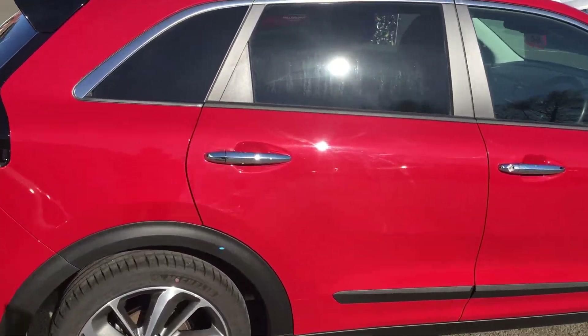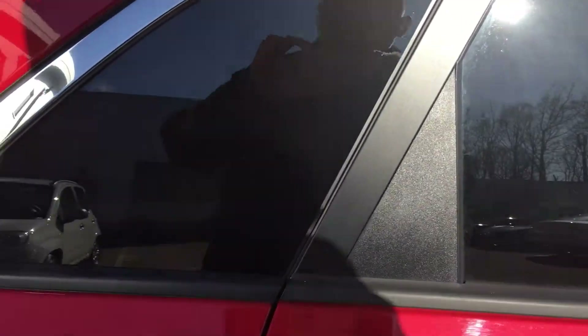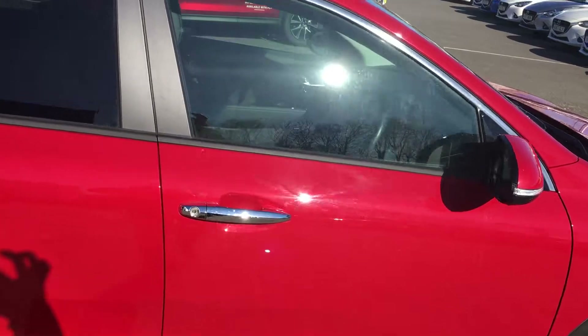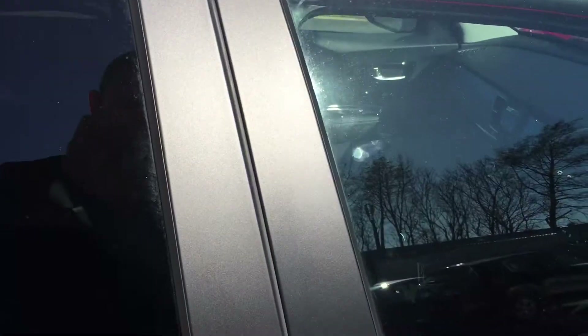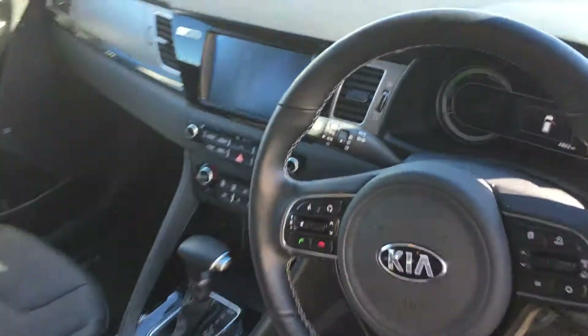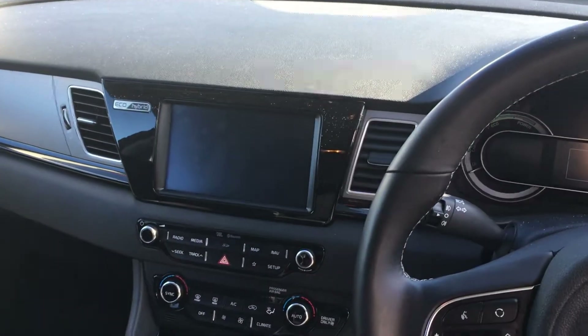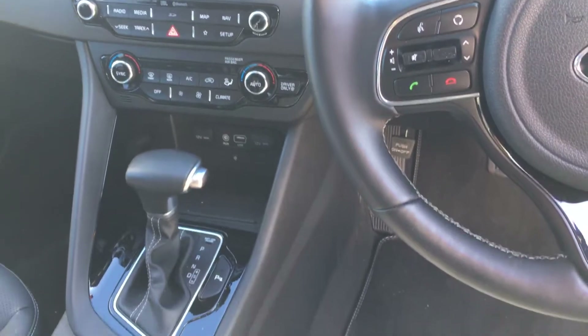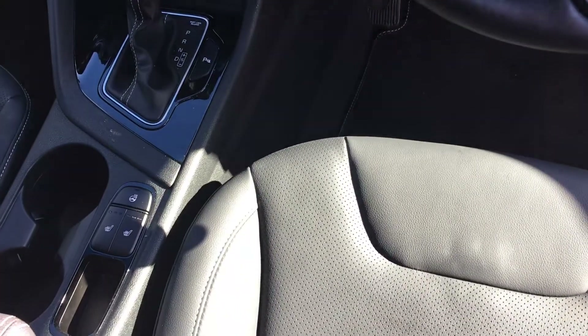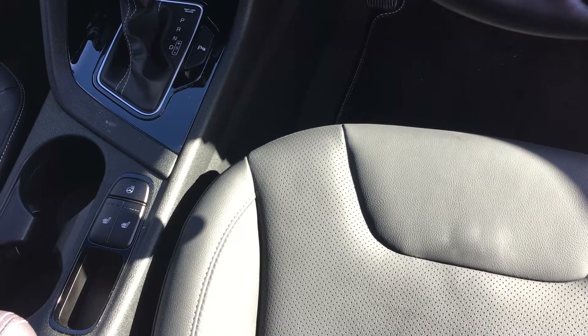In the rear we have two ISOFIX points for child seats. It comes with an 8 inch touchscreen with satellite navigation. It is automatic and has heated front seats and steering wheel.